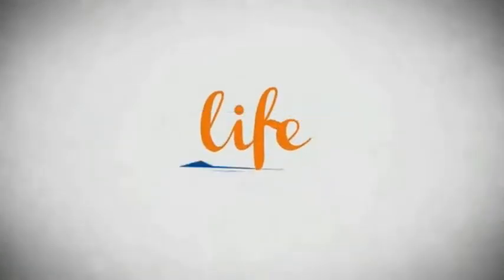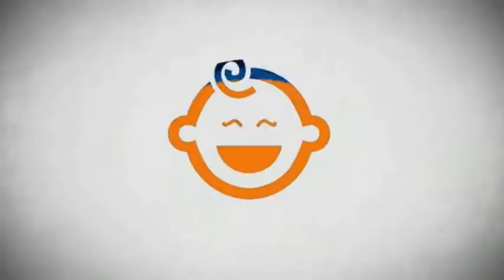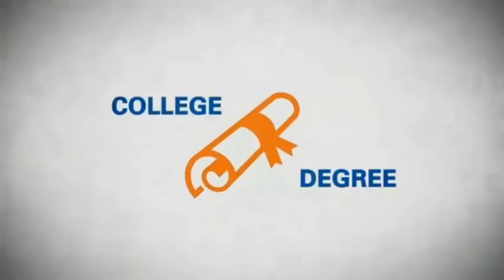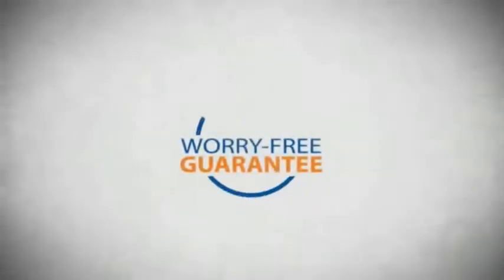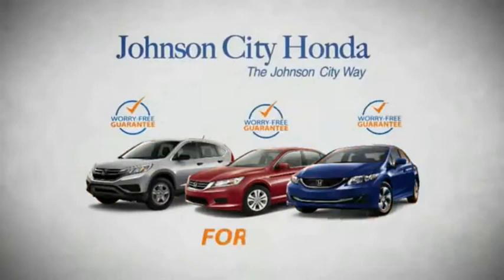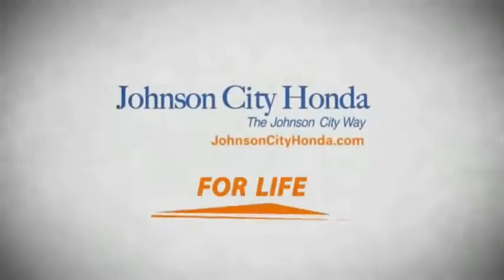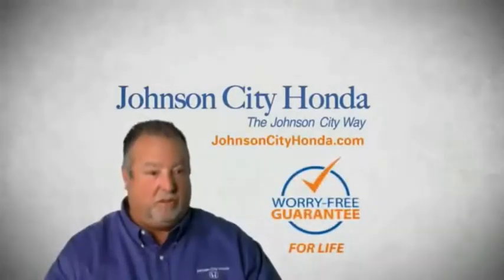Life — it's a long time to be certain about something. It's longer than you'll have any job, and longer than it takes a child to grow up and start their own family. Life is longer than it takes to get a college degree, longer than it takes to pay off a mortgage. And yet life is how long Johnson City Honda stands behind your new or quality pre-owned vehicle, because we want you to be our customer for life. A lifetime warranty at no extra cost — that's the Johnson City way.